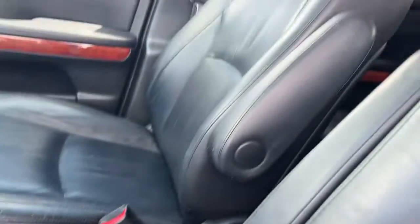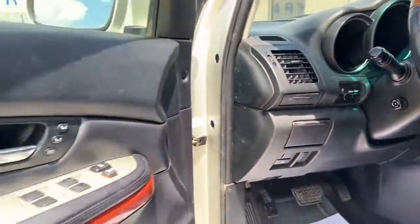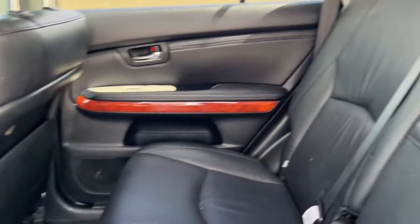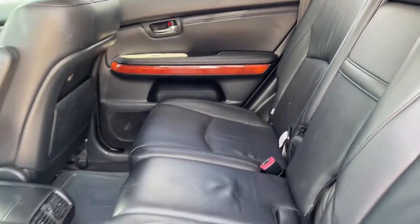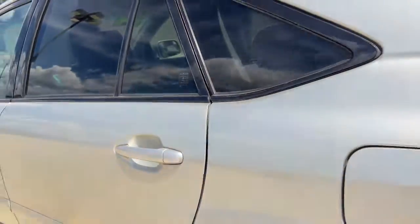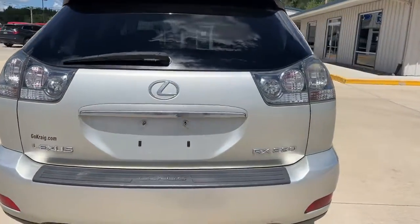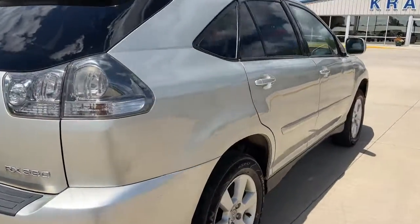These are just some of the great options this vehicle comes with: keyless entry, fog lamps, power passenger seat, dual zone AC, power driver seat, electronic stability control, aluminum wheels, intermittent wipers, tire pressure monitoring system, and universal garage door opener.